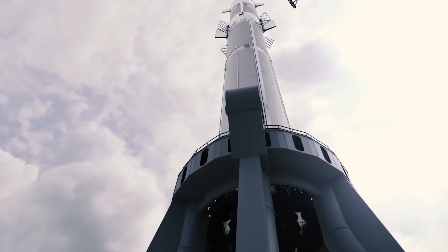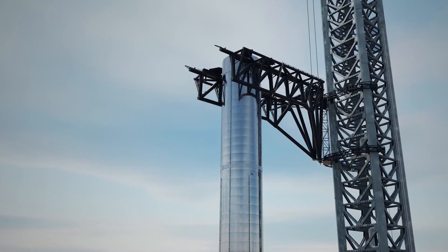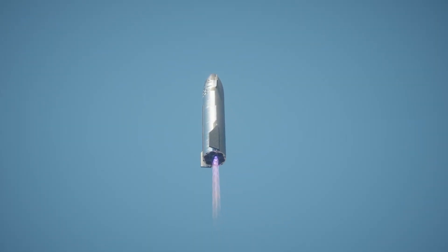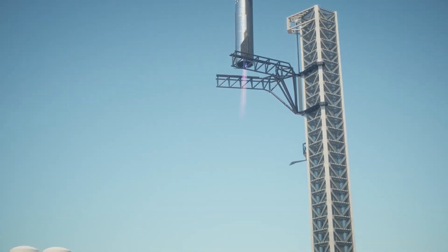SpaceX rolled out a bullet-like Starship immediately after testing Booster 7. This particular Starship will perhaps be used to test conditions for reducing air drag from its body, and it does not have all the flaps at the tail and nose cone. Let's find out in today's episode the test sequence SpaceX has to run on the bullet-like Starship.